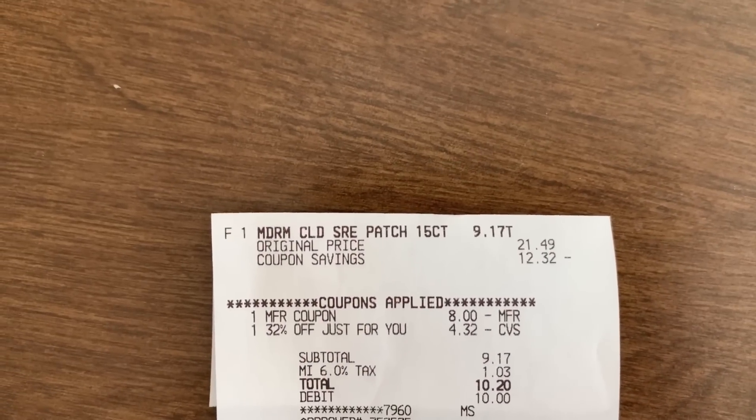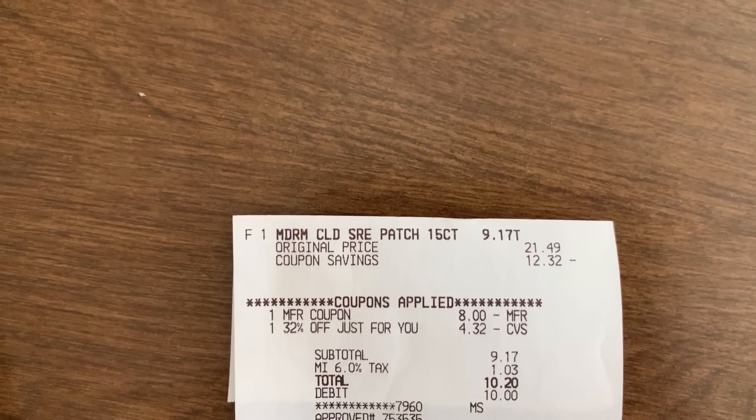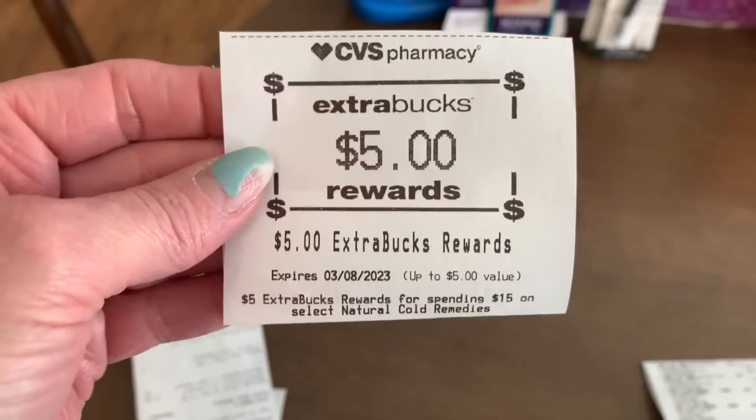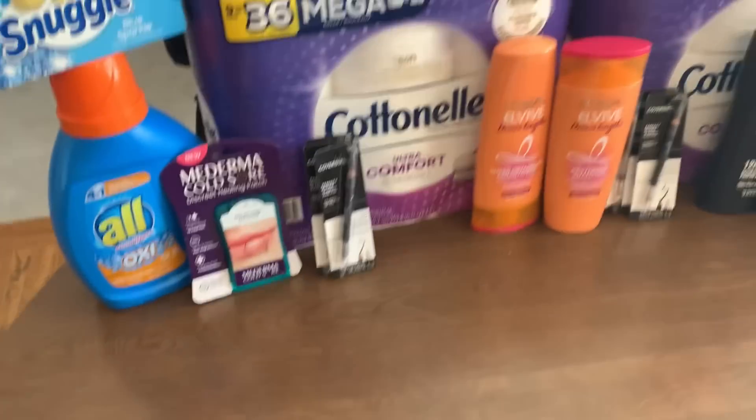Then I did the Moderma. I used the 32% off and my $8 coupon, paid $9.17 in the subtotal, and earned back my $5 extra buck. I used that Activate Rewards Visa card — I actually brought two with me this time.